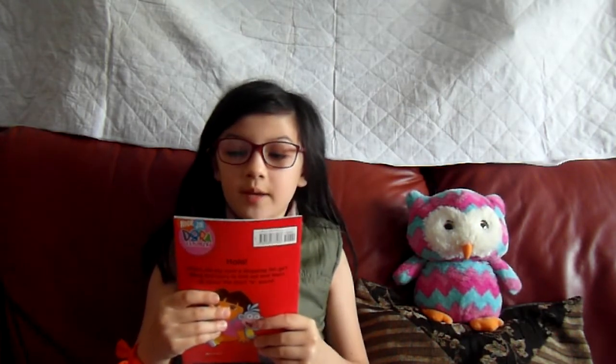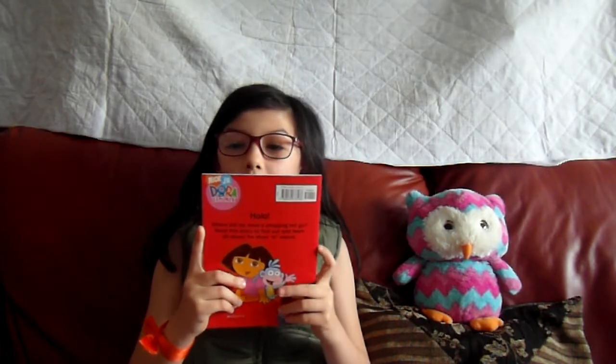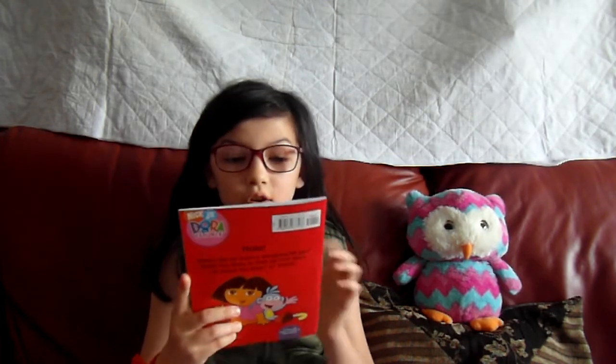Hi guys, and welcome back to Fun Reading TV! Today we will be reading the phonics reading program: Dora the Explorer Book 3, shot out — Dora's Lost List.